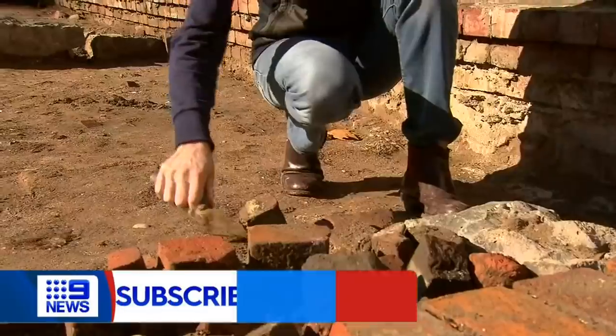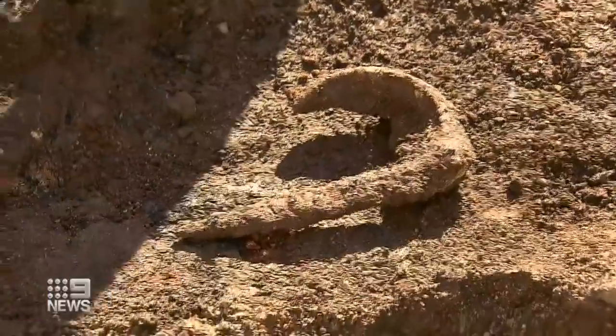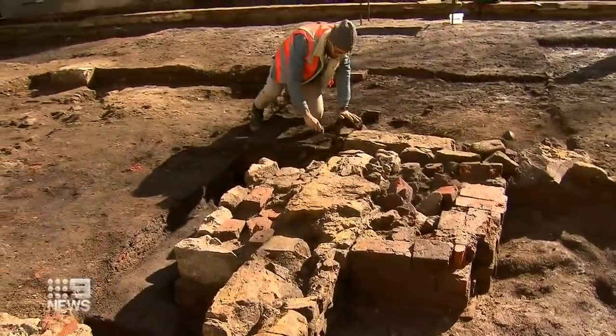While Melbourne's been a ghost town, the ghosts of our town have surfaced. The corner of King and Little Lonsdale Streets revealed to be one of our most significant historical sites. 'You get into archaeology because these are the sort of sites that you hope to find.'